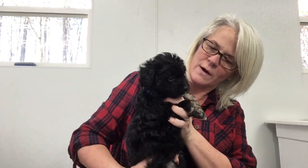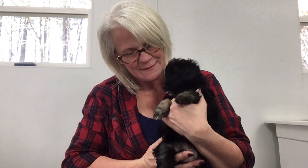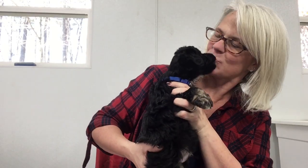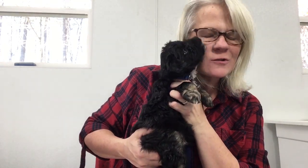This is Little Blue Boy. He is a phantom mini Aussie Doodle. He's got a beautiful wavy coat and he's got a wonderful loving personality. He loves to snuggle and give kisses. He's a super sweet boy. He's got a lot of white on his chest.